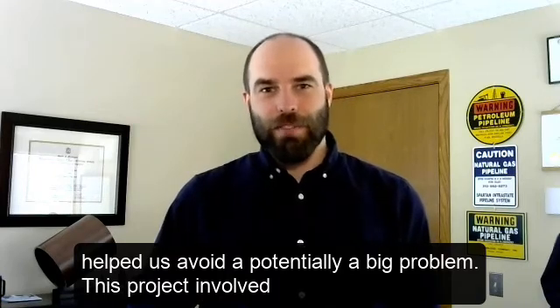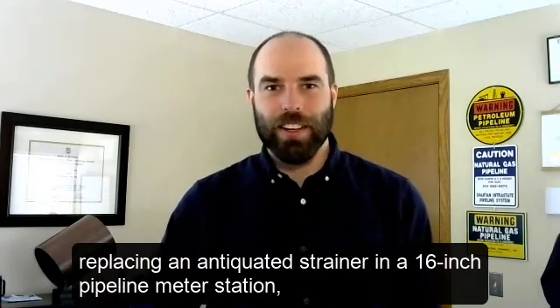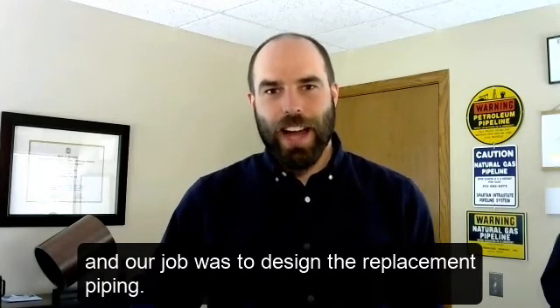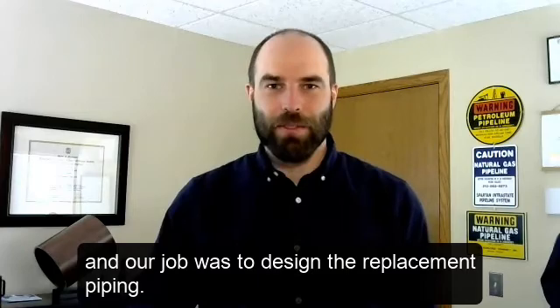This project involved replacing an antiquated strainer in a 16-inch pipeline meter station, and our job was to design the replacement piping.